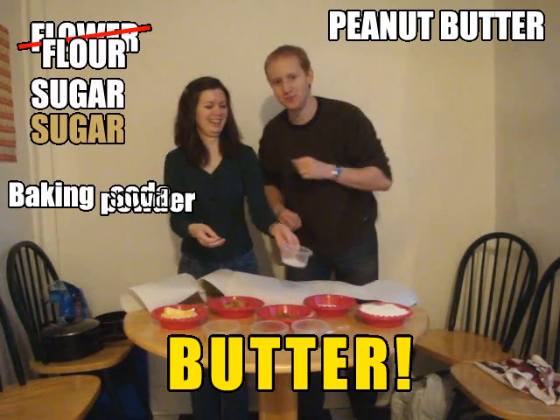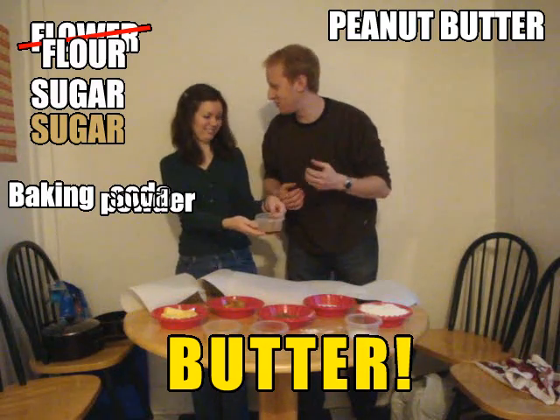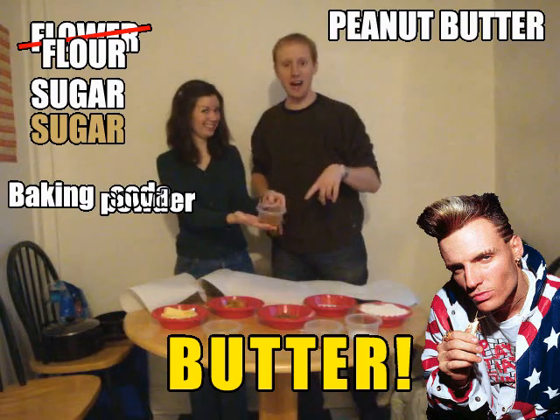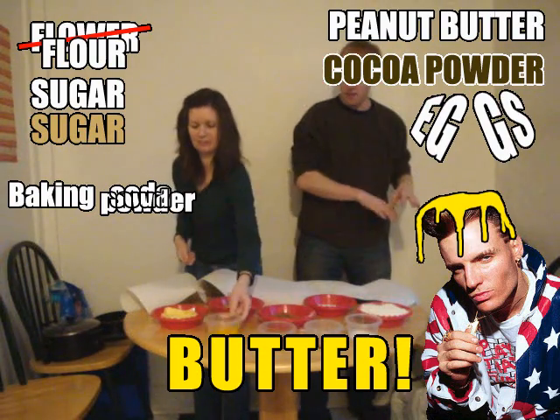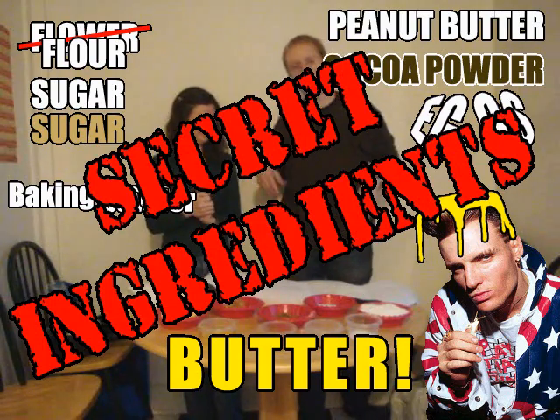Baking soda. Vanilla, a teaspoon of vanilla. Cocoa powder — this is like a third of a cup of cocoa powder. Two eggs. So we're going to mix these together, and in the back we have our five secret ingredients that we're going to use to make these three great cookie recipes.